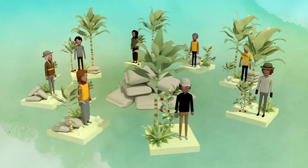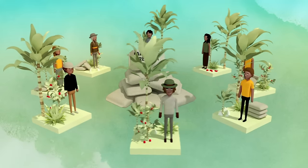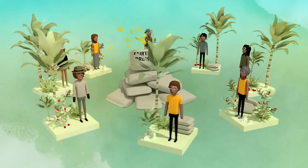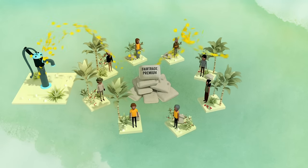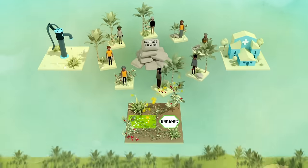Additionally, producer organizations receive the Fairtrade premium. It is up to the farmers and workers to decide how to use the premium. They might build wells and hospitals, buy better farming equipment, or invest in switching to organic farming.